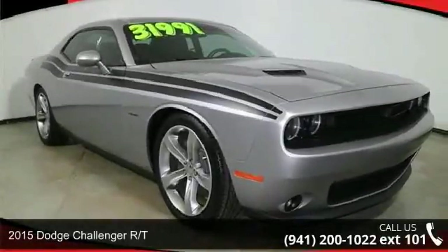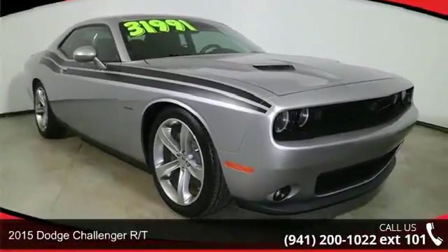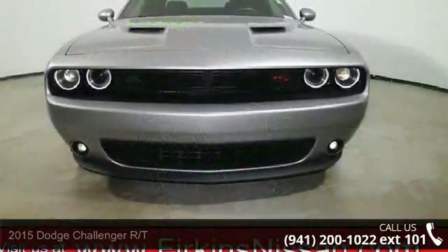Imagine yourself in this 2015 Dodge Challenger RT. This may be the set of wheels you've been looking for.